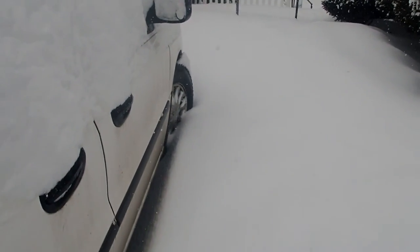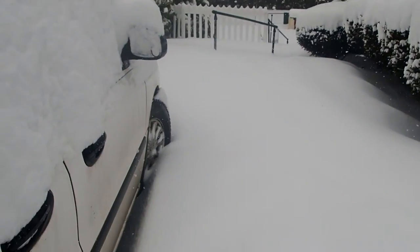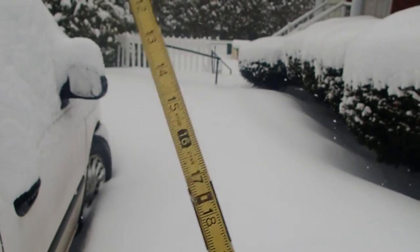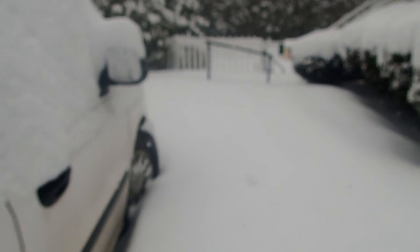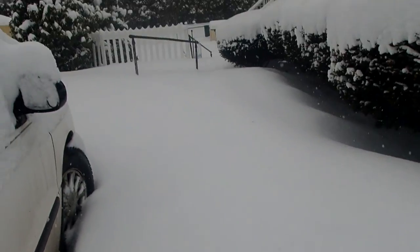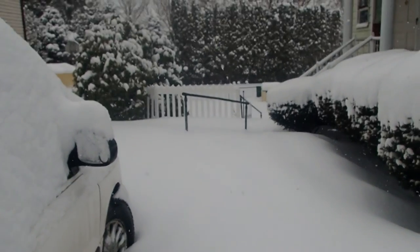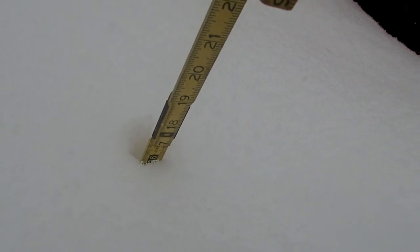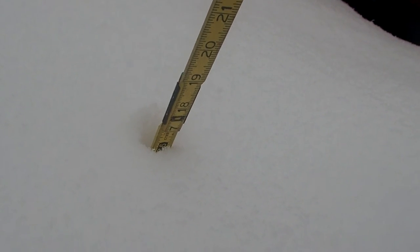Just next to the car, between the car and the house — this area is probably a little more protected from the wind. Another reading here: that's right about a foot. I'd say we have about a foot of snow; that seems like a safe assumption. The decorative grass plant is not enjoying the snow. I've taken several more readings as I walk through the yard and they're all around 12 inches.